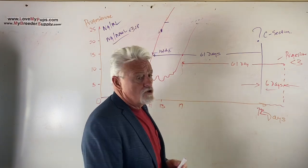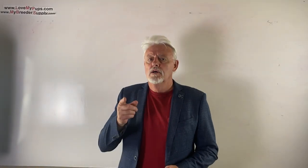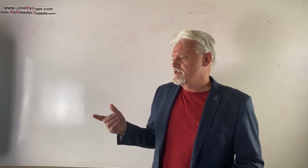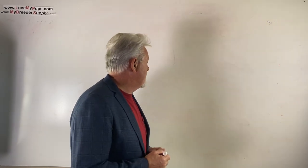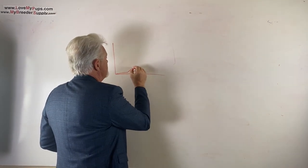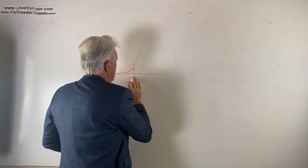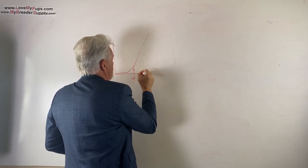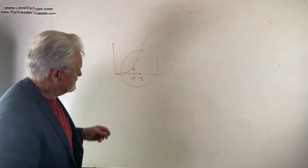Not everyone has a progesterone machine or a vet who can run one, so let's talk about other ways to time things and what behavioral signs to watch. On the graph we discussed, the slow rise leads to ovulation around day nine, with breeding around day 15. If you don't have the luxury of progesterone testing, here's how to get the timing right through observation.